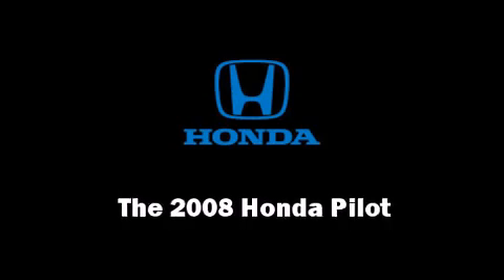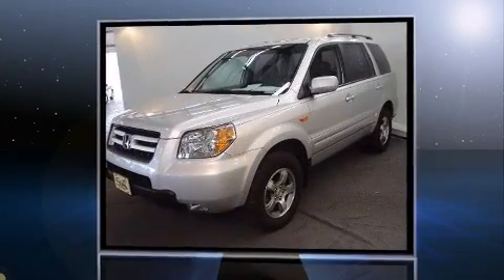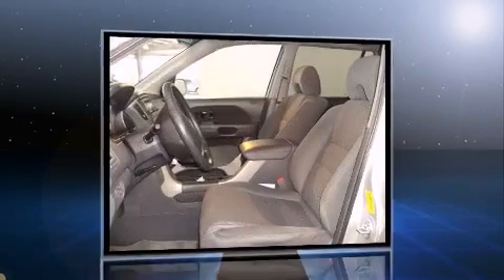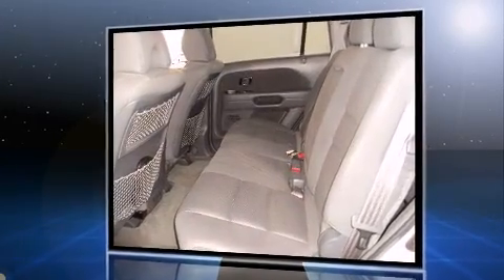Climb inside the 2008 Honda Pilot. With less than 30,000 miles on the odometer, this four-door sport utility vehicle prioritizes comfort, safety, and convenience. Under the hood, you'll find a six-cylinder engine with more than 230 horsepower, providing a smooth and predictable driving experience.